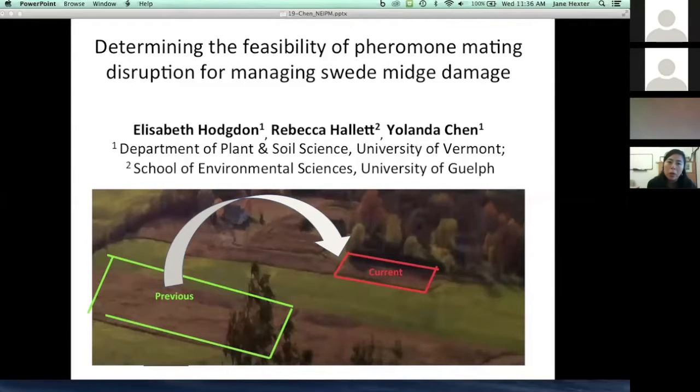We have been looking into the possibility of developing a pheromone mating disruption program for swede midge. One of the biggest challenges is that we are developing something like this for an annual crop. Typically, pheromone mating disruption programs are developed for perennial crops, but here we're dealing with something that is rotated every season in order to manage many other pests and diseases. My grad student Elizabeth Hodgton has been working on the pheromone along with collaborators Rebecca Hallett and Christy Hopting.